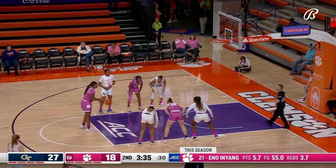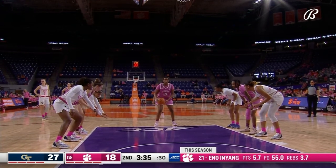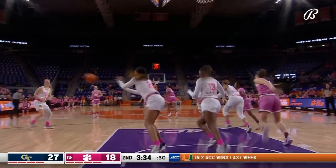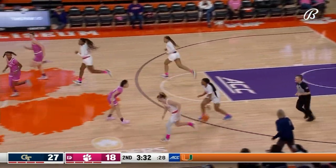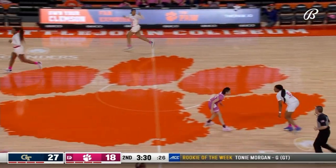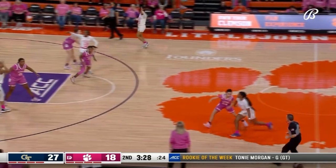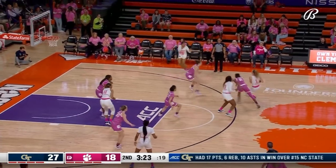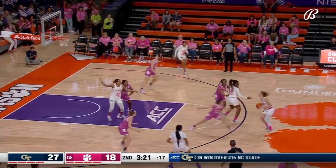The high-low works with In Yang and Hannah Hank and also with Amari Robinson. When you don't have In Yang in there, that changes matchups up. She misses the free throw — she's a 77% free throw shooter this season. As a team Clemson is 12th in the conference at 70% from the free throw line.